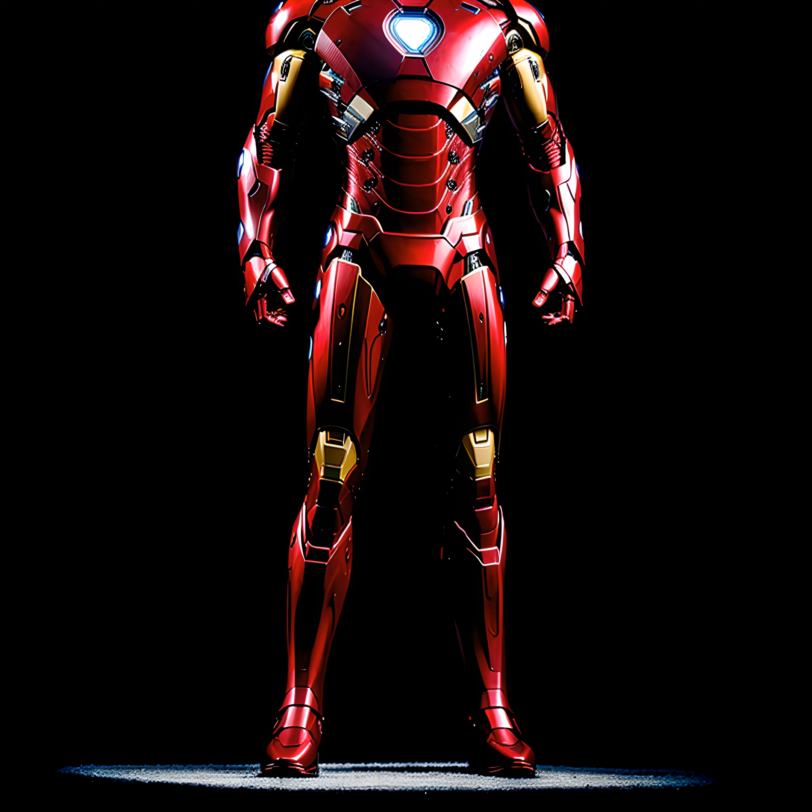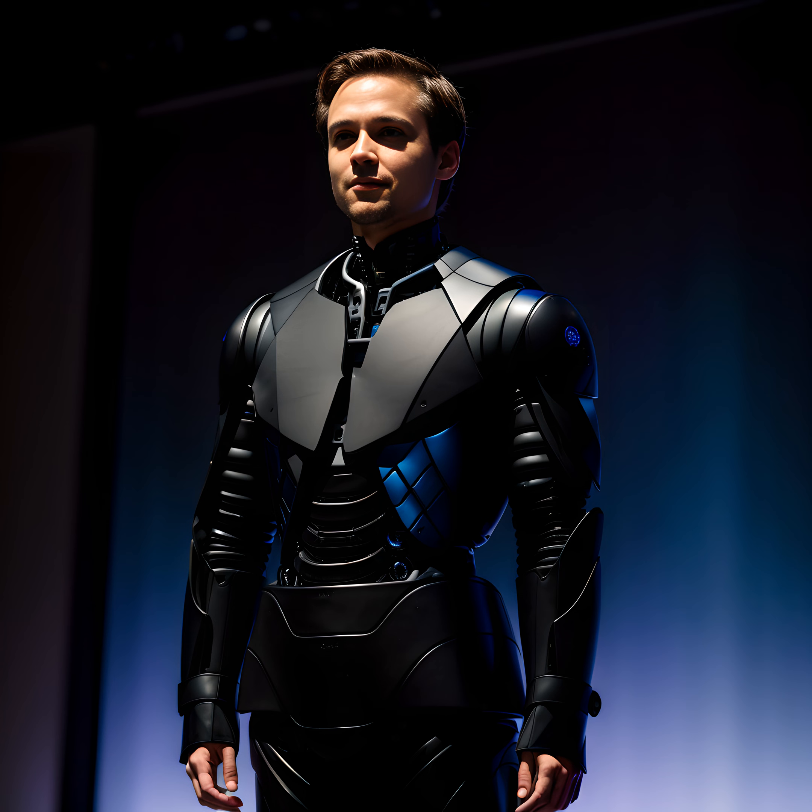Despite not having shape-shifting suits like Tony Stark just yet, the principles behind his Iron Man suit showcase the exciting potential of nanotechnology. The ability to manipulate matter at such tiny scales opens up endless possibilities for future innovations. Stay tuned, as in our next installment, we'll delve into the concept of artificial intelligence, another prominent cornerstone of the Marvel Universe.